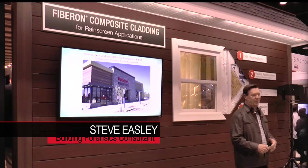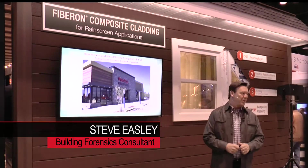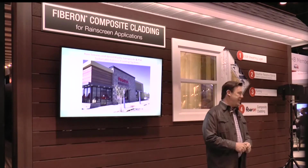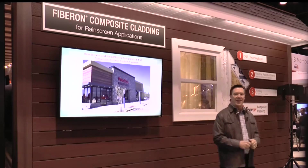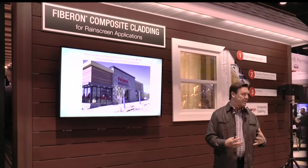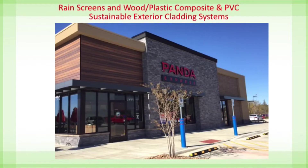My name is Steve Easley and I'm a building forensics consultant. Basically what I do is try to help builders build building envelopes that are durable and long-lasting, that don't leak, that are energy efficient and healthy and safe to live in. Today we're going to talk about the advantages of different water management techniques, in particular rain screens and how rain screens work and what they do.